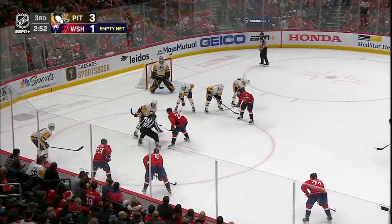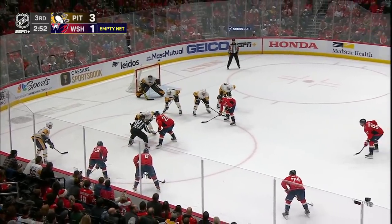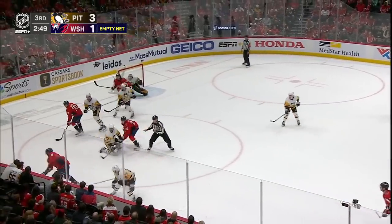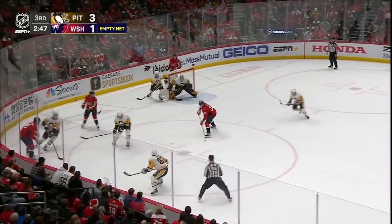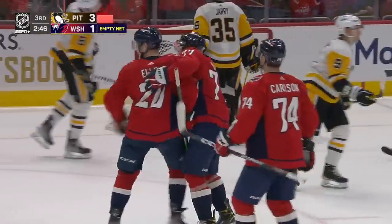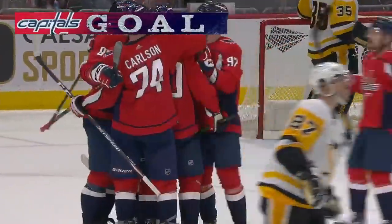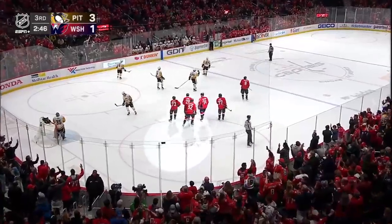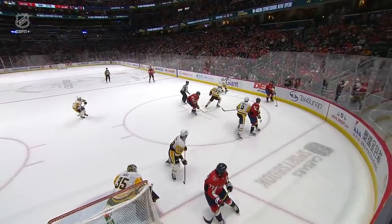Yikes — can they score? It was 3-0 Pittsburgh, Capitals cut it to 3-1 with that last goal, but now they're running out of time. They've got the net empty. Ovechkin sets up Eller — SCORE! It's not over yet! Ovechkin to Eller, the quick snapper past Jari. And with 2:46 to go, we've got a one-goal game!